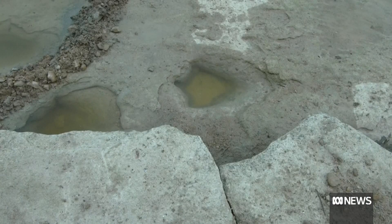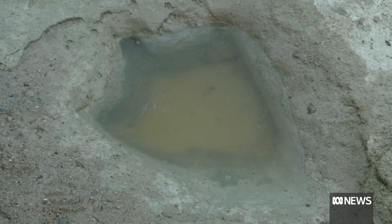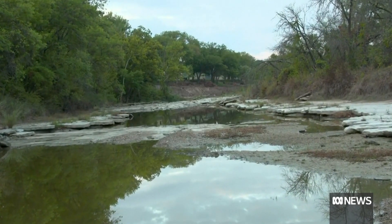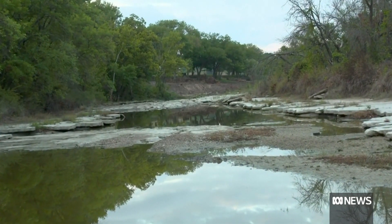Are you keen to get there before the rain comes again so you can see these tracks without having to look through the glass bottom bucket? Yeah, I'd love to go up there, but they're predicting more rain tomorrow. Maybe if they aren't covered by the weekend, I'll be able to take a quick run up and have a look for myself.